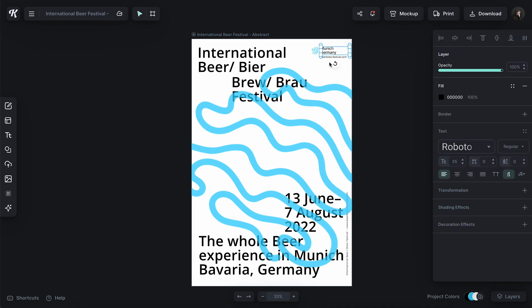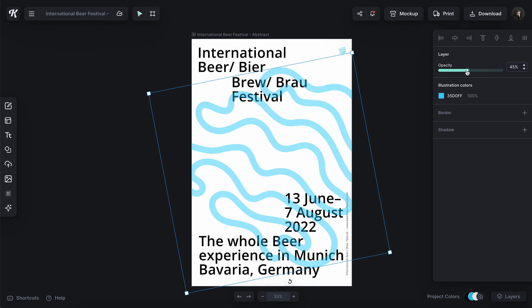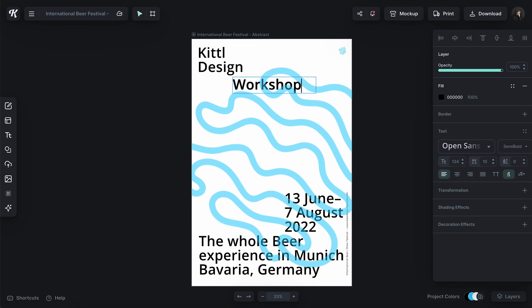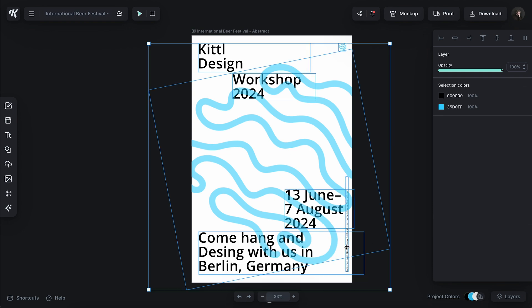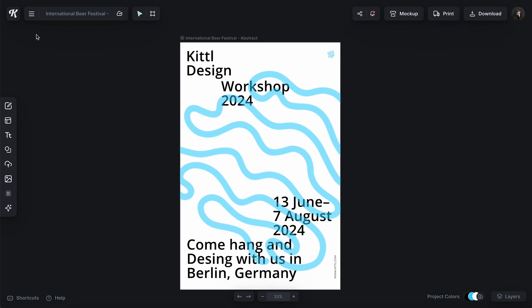I'm going to go with white for this. I don't need this element right here — I'll copy that little element and just lighten this up a tad to make sure we can see our text. We could go in here — Kittle Design Shop for the date, relatively the same. Come hang and design, Berlin, Germany. Could edit our little link over here: www.kittle. So that one's pretty cool.